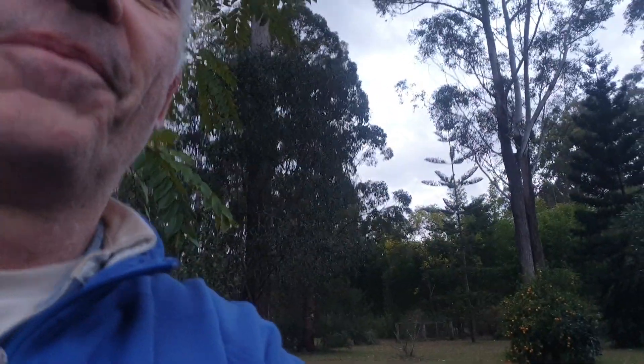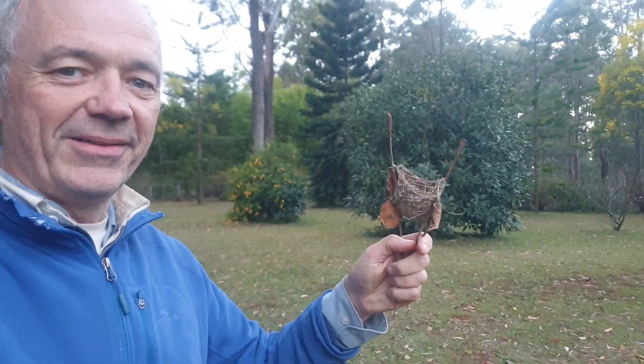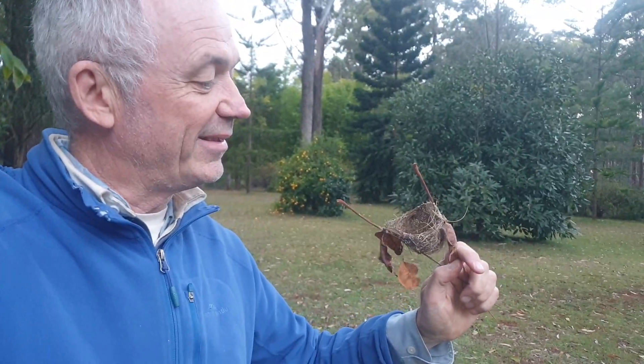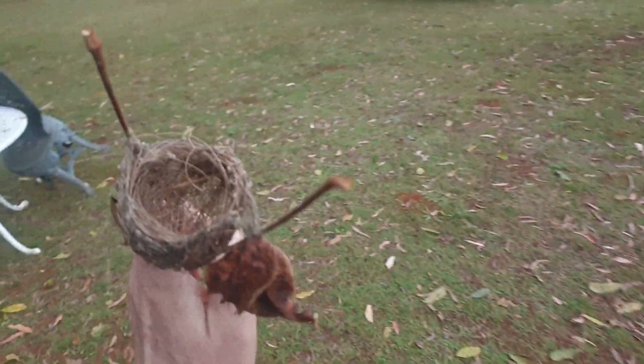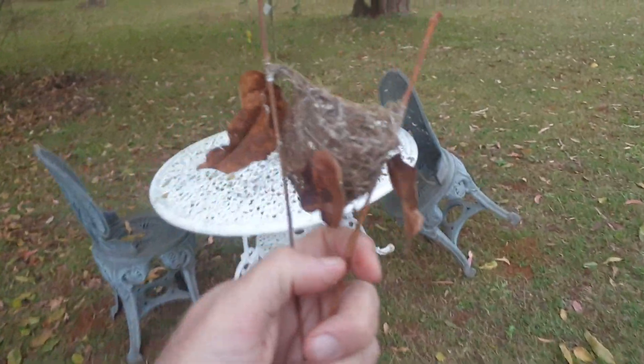Tiny, tiny, tiny. There we go — lovely. You know, I used to collect nests, but then they just get old and gross and disgusting, so I won't keep this in the house.